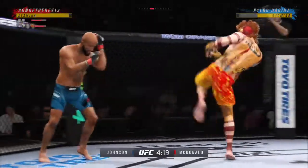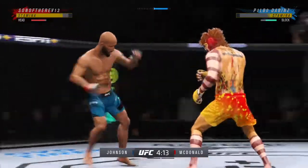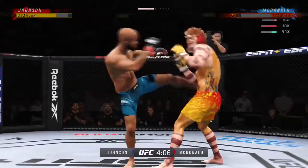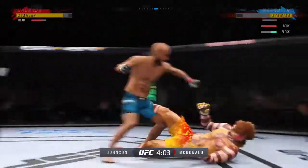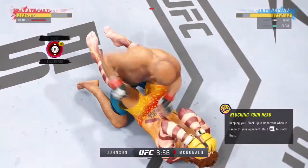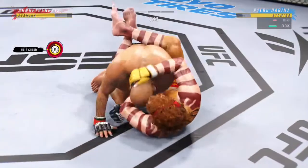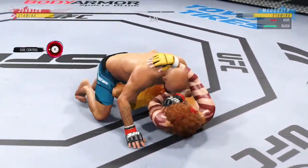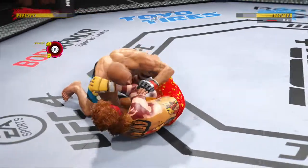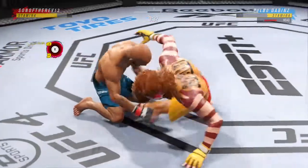Good series of strikes there — great job of mixing it up, staying active, keeping busy, doing great work. Well, perhaps a sign of things to come. Oh, he might be out! Working off his back here, looks like he may try to hit the skate — right side control now. You've got to be careful playing on the ground with this guy; you don't want to mess around for too long.